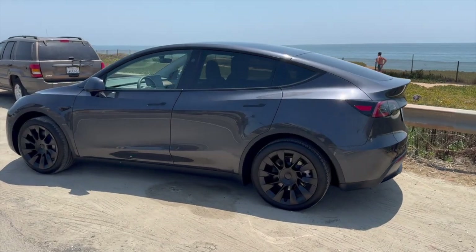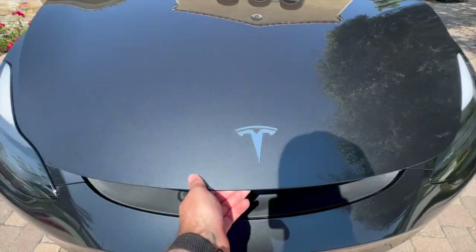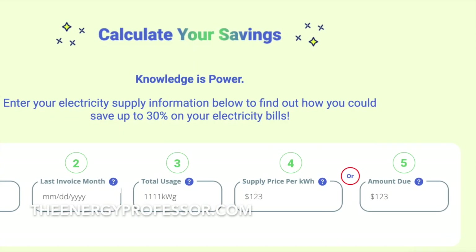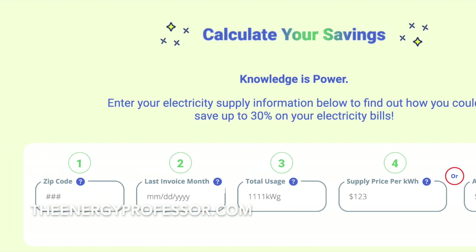Here at The Energy Professor, we want to give you the information that you need to not only save money on your energy bill, but to also become more energy efficient. We hope you find this video helpful and be sure to check out our solar tool in the description to calculate how much you could save at your address by switching to solar panels, and subscribe to our channel for more videos like this.